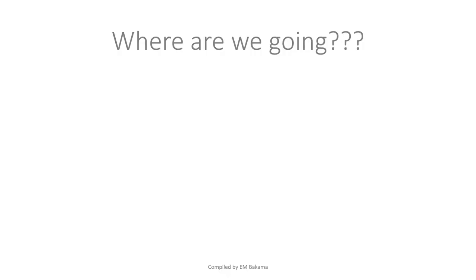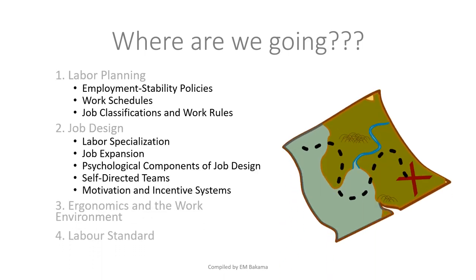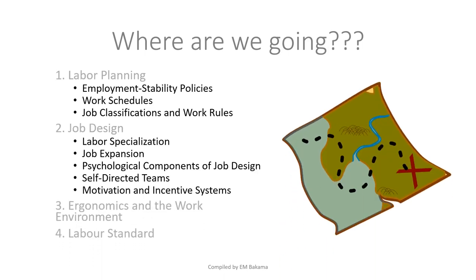That's about it for the video. Here is a map of what we're going to cover: first we'll talk about labor planning, which includes employment stability policies, work schedules, job classification and work rules. Then we'll cover job design, economics and the work environment, and we'll end the video with labor standards.